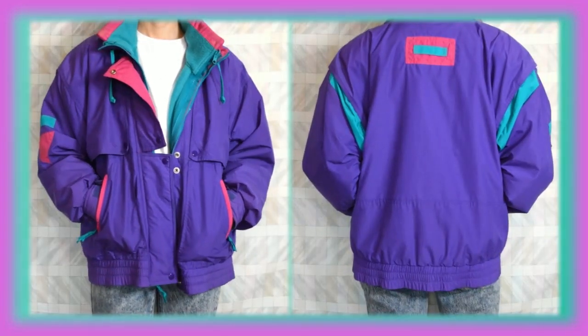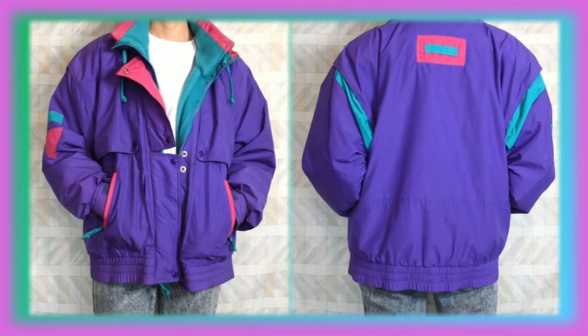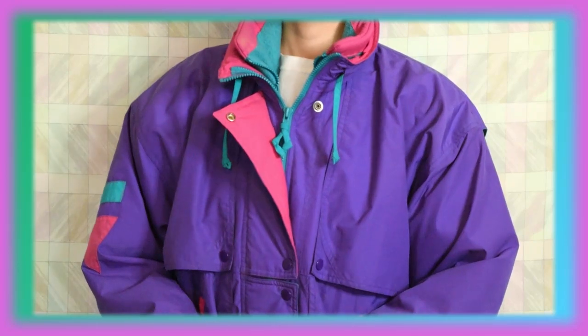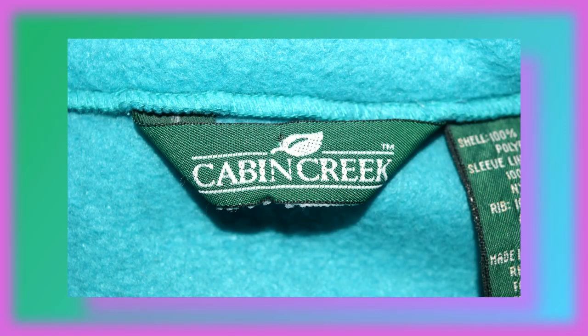I only have three coats left to show you guys so let's get on to finishing this section. So this is a really thick and big coat — I love the colors first off. It's a ski jacket just from the way it's designed with multiple zippers and pouches. I'm gonna be honest I don't really know why I thrifted this — I don't wear it often, but I think it's just the design. I really enjoy how this looks aesthetically. This one is by Cabin Creek.